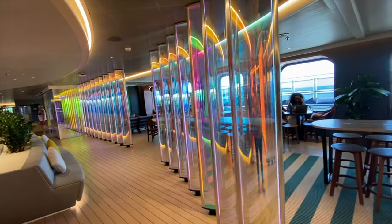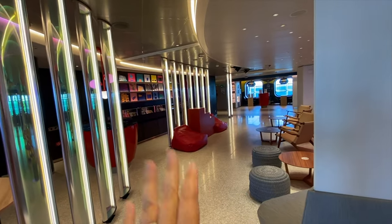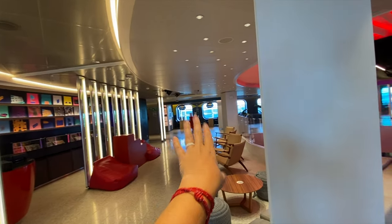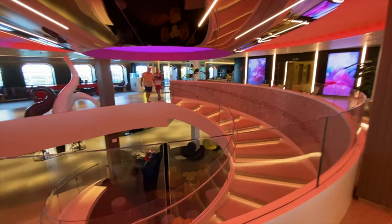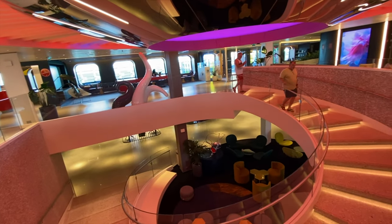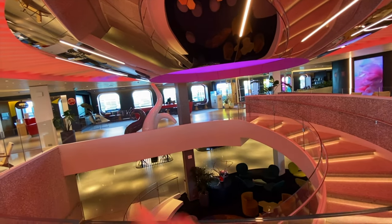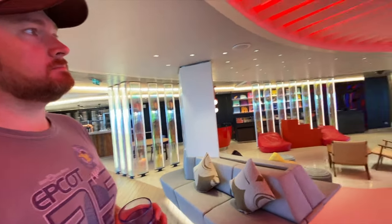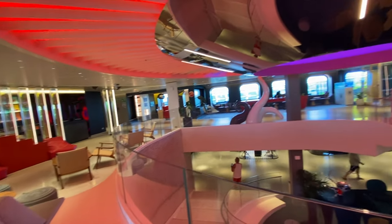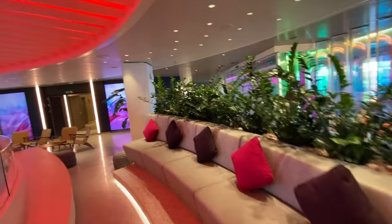Inside midship on deck 7 we have the Draft House, a place to listen to records with a DJ at night. This is also called the Roundabout — it's the big stairwell in the middle and serves as the ship's atrium. When you board the ship you come in through those doors right into the atrium. Fair warning: it does smell strongly of fragrance being pumped in, like an Abercrombie and Fitch. Some people dig it, some don't.